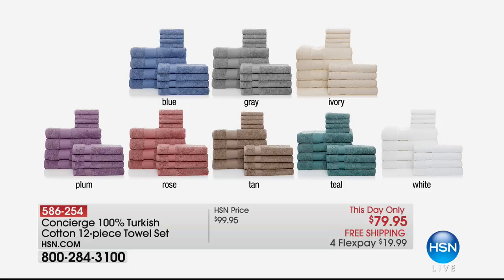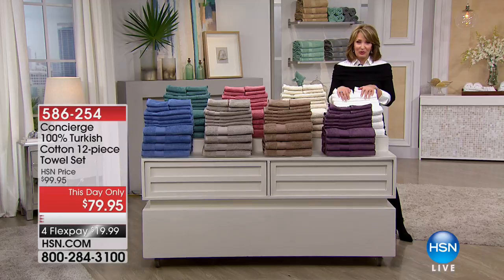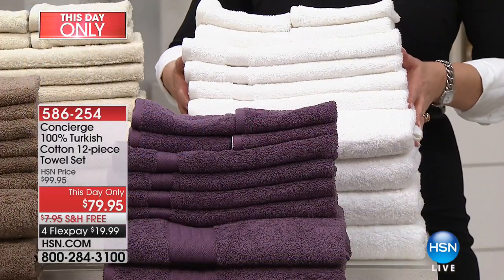I love the gray — if you love gray in your bathroom, a lot of us do. My bathroom is all done with marble whites and grays. Gray is beautiful. Ivory is an easy choice, goes with everything. Plum is a lovely plum purple. The rose is stunning, really really pretty. There's also a tan, which is a great neutral. The teal is a true teal with a little hint of peacock, and then we also have gorgeous crisp white.